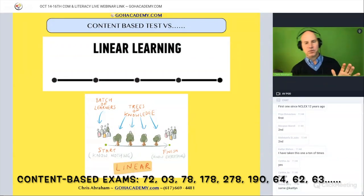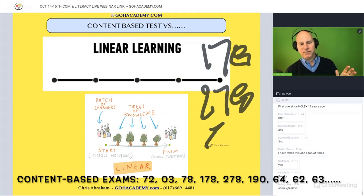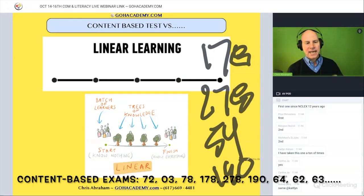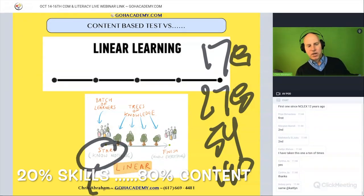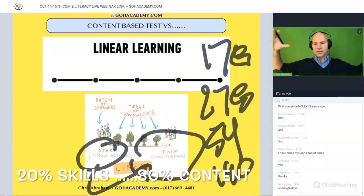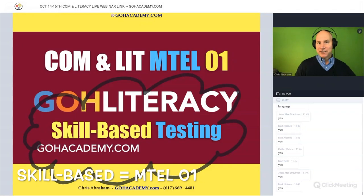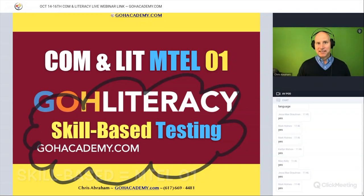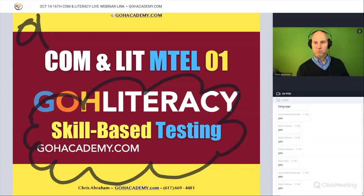Every other test — whether it's the 178, the 278, the 54, or the 190 — will be content-based, meaning you start by knowing nothing, go to class, and learn progressively. But your test is not a content-based exam. It is one of the only tests that is skill-based.